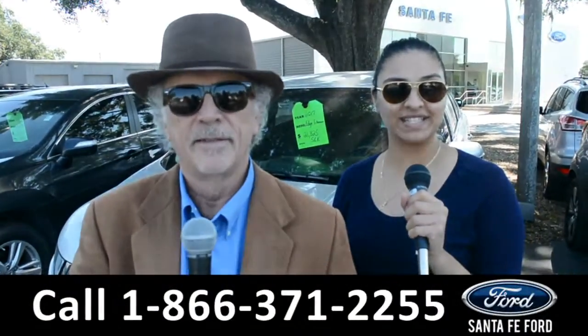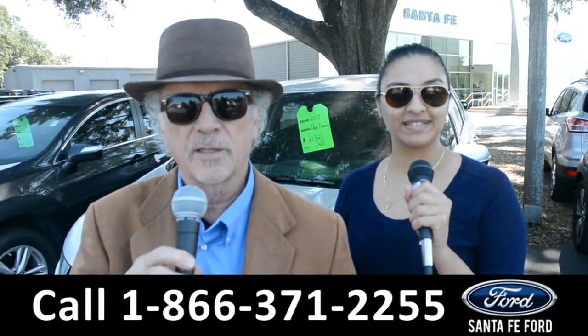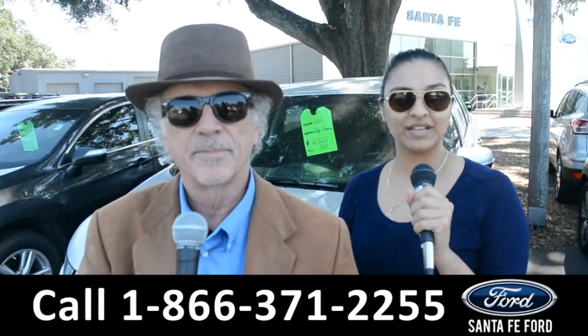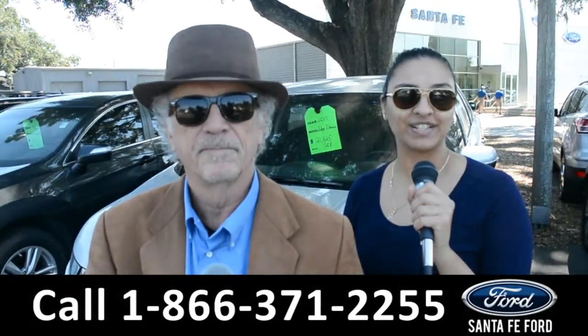Hey, this is Randy, and this is Cassandra, SantaFeFord.com, where we have hundreds of cars, trucks, and SUVs near Gainesville, Florida, I-75, exit 399. We are about to take a look at a 2017 Nissan Pathfinder, stay tuned.